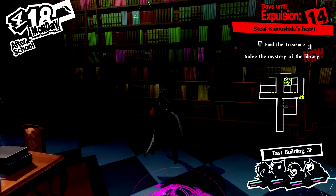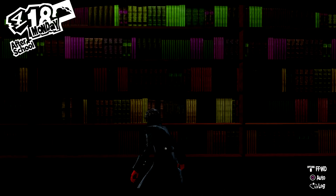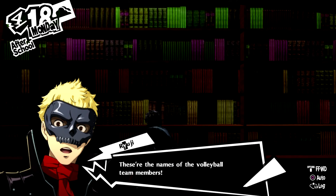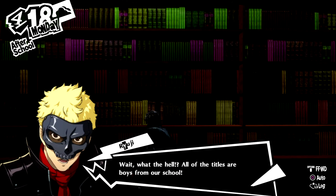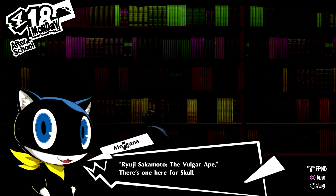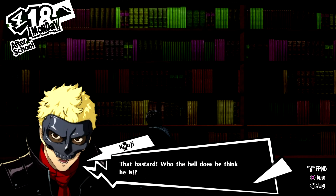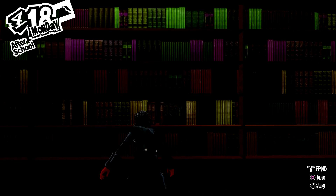And last but not least... wait a second. The books on this shelf seem familiar. These are the names of the volleyball team members. All the titles are boys from our school. Ryuji Sakamoto, the Vulgar Ape — there's one here for Skull. That bastard. Who the hell does he think he is? This is where the Slave book goes.